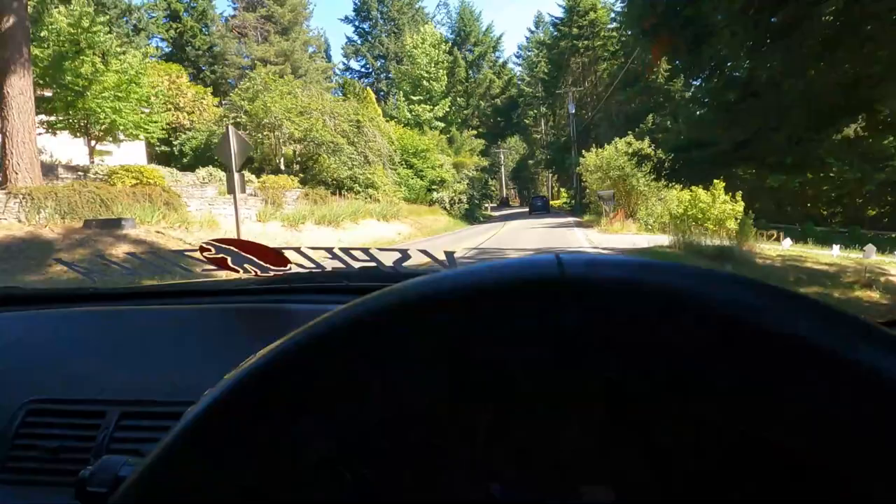Man, this thing is so fun. And then one of these days I'll have someone drive the car and get like a third-person view of the car driving, because I don't know — this car does look pretty good.